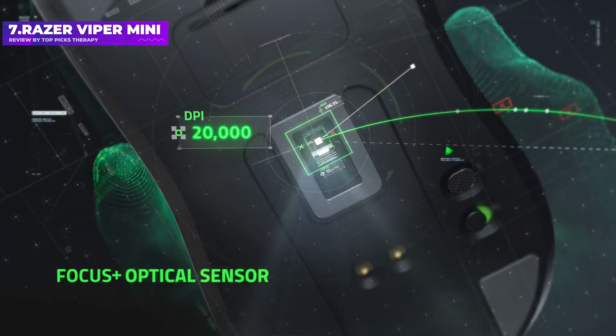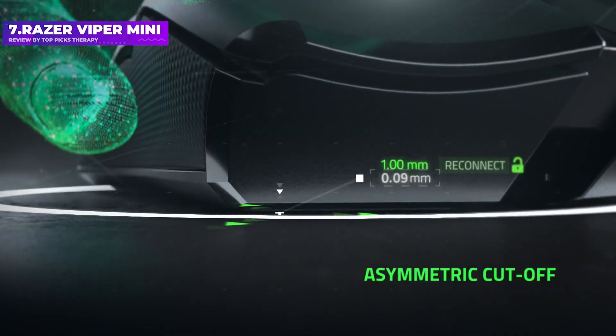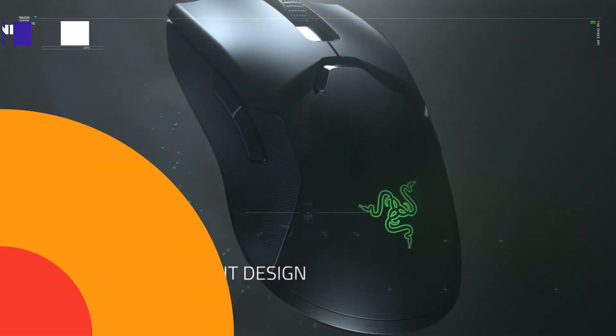The mouse also comes with RGB lighting in the form of an illuminated logo and tail light, which can be controlled in Razer's Synapse software. Overall, this is a great gaming mouse, especially given its relatively low price.